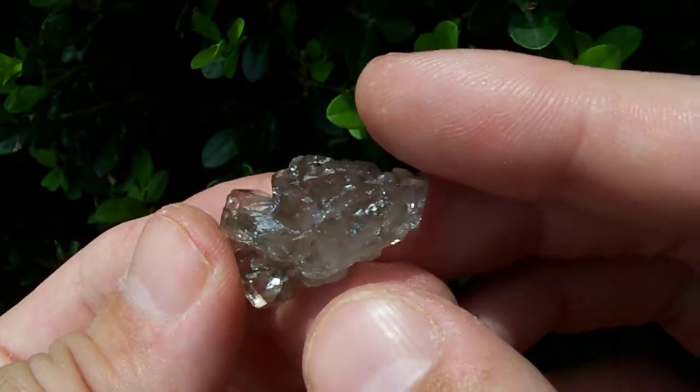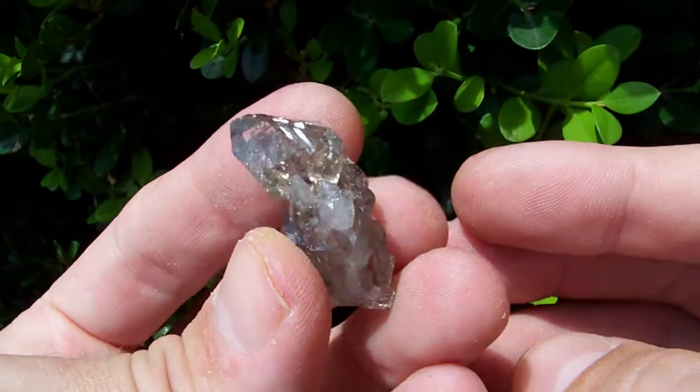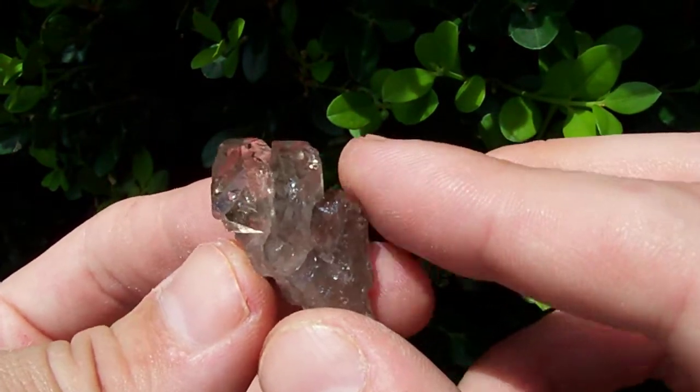My camera tends not to show these off very well because of the smoky color — they just look so dark you really can't see through them. But this is a prime small example of a rare quartz habit.